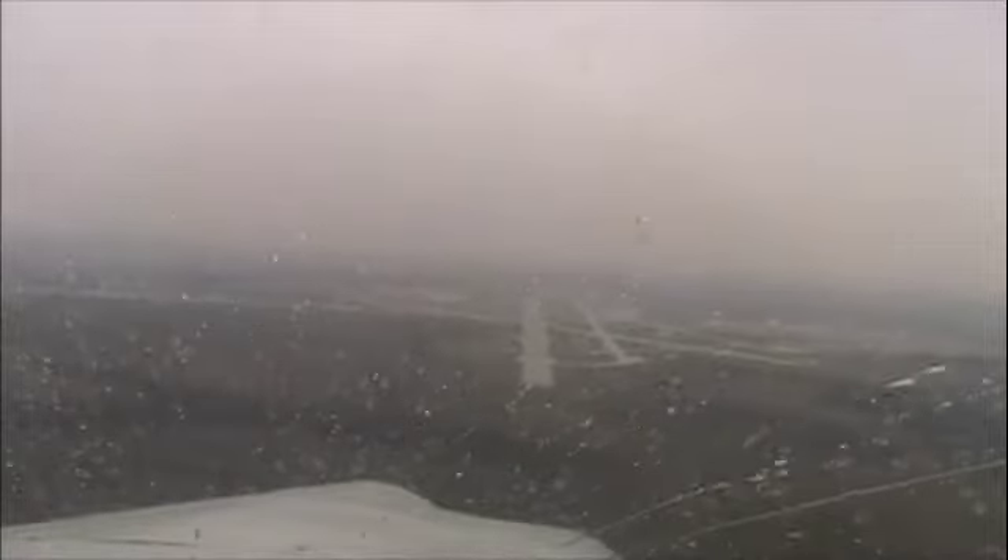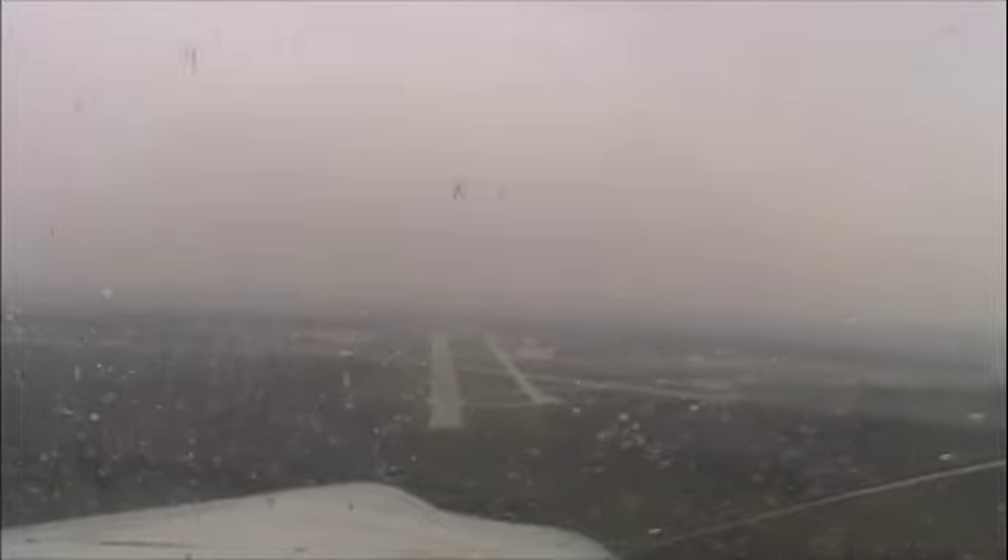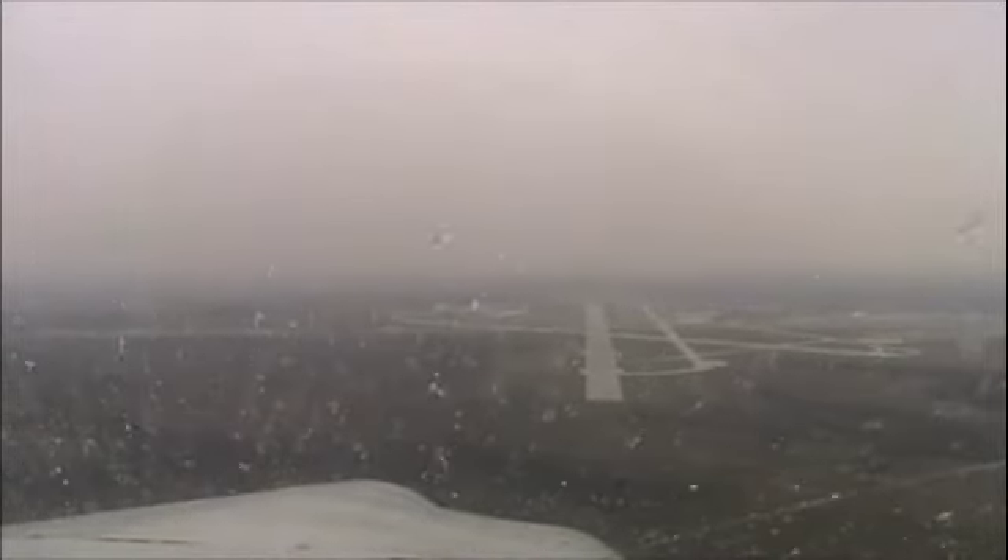Tower, wind check. Wind 040 at 14. Gears down, props full.